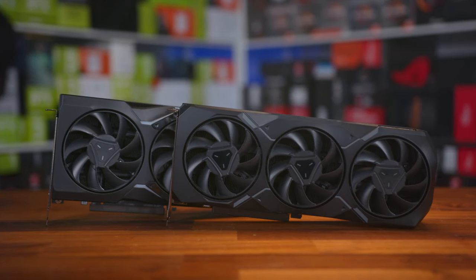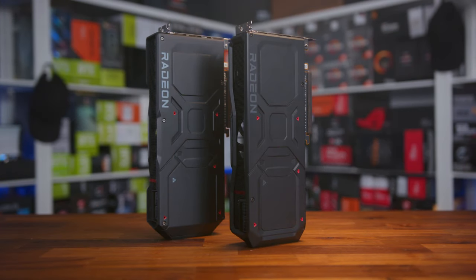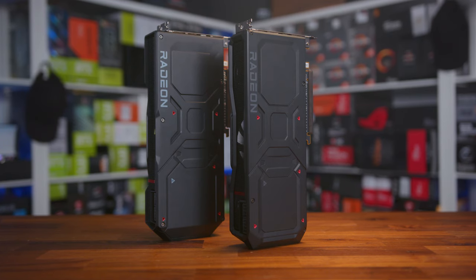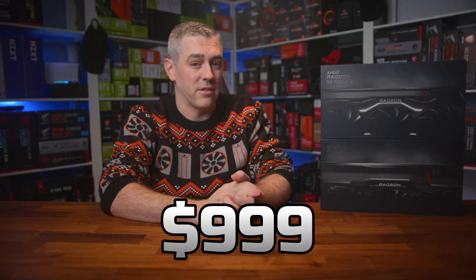Now, when it comes to these cards, when they were announced, we did have some content that kind of went through the main specs and what we could potentially expect. So today I want to focus on the cards themselves — how they look, the style of them, the unboxing experience. We do have the 7900 XT and the 7900 XTX, which are both coming in significantly cheaper than NVIDIA's counterparts, with $899 for the 7900 XT and $999 for the XTX, which undercuts the RTX 4080 by a margin and undercuts the RTX 4090 by, frankly, a lot.